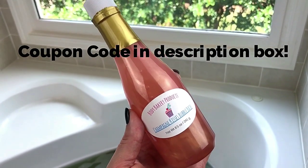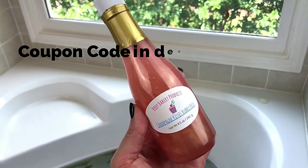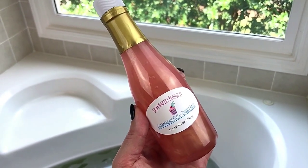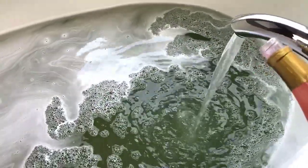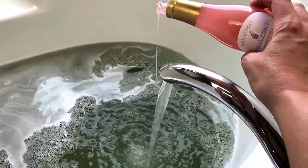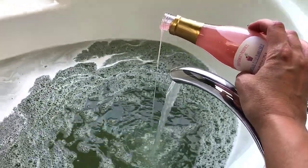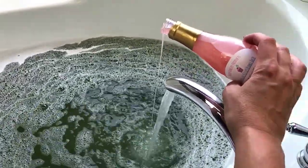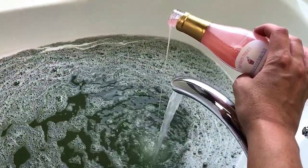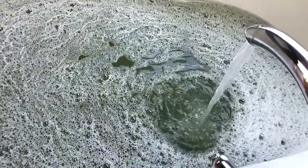We're going to turn the water on and add some of this in and see how many bubbles we get. I've never done liquid bubble bath before that I can remember, so we'll see how it goes. I bet a little of this is going to go a long long way. Let's give that a second — oh that's so pretty, so so pretty.